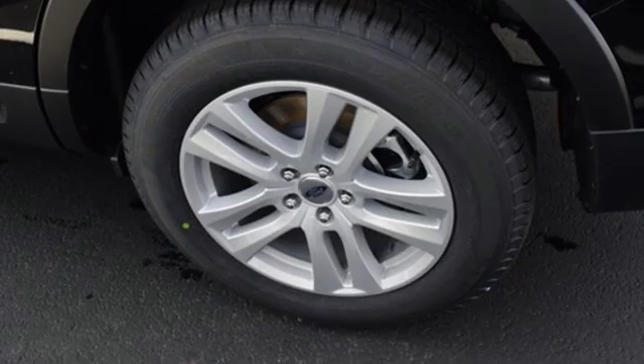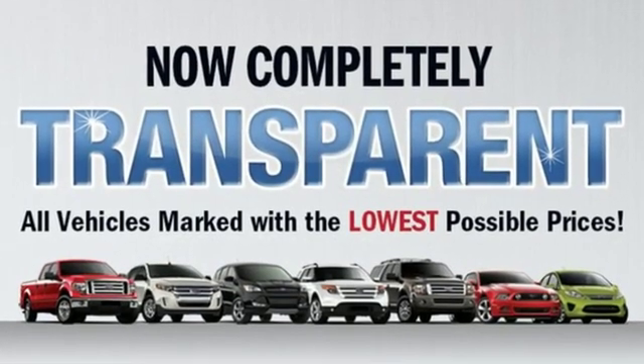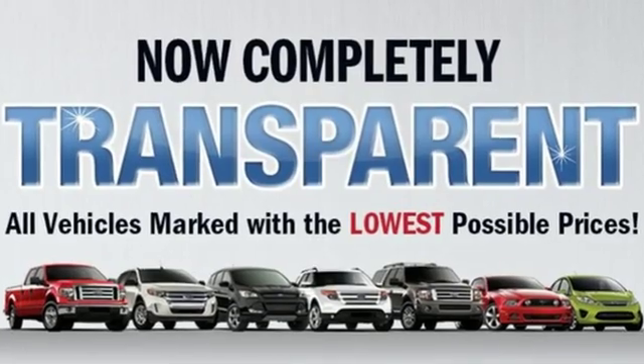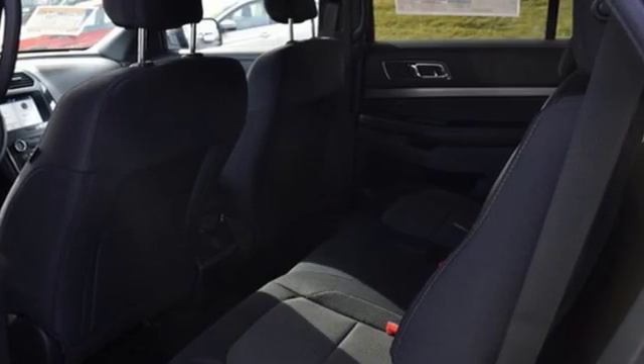It comes with all the amenities you need: automatic transmission, leather steering wheel, Bluetooth streaming audio, rear parking sensors, manual tilting steering column, and power heated mirrors.